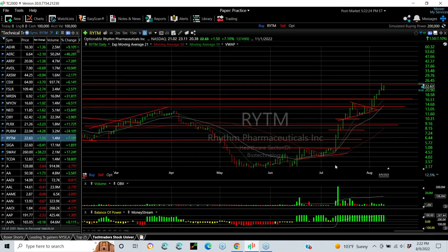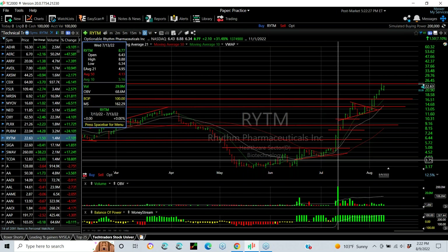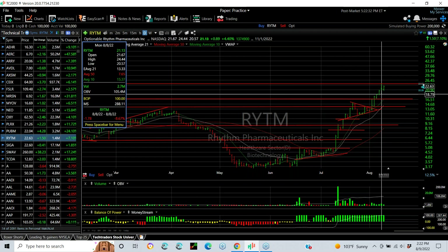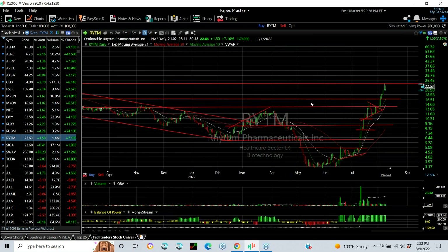Rhythm Pharmaceuticals — one of the best swings all year. It's literally exploded from $4.71 on July the 12th to $24.44 — a six-fold increase in less than a month. Outstanding, but overbought and at resistance. I suggest peeling back here.